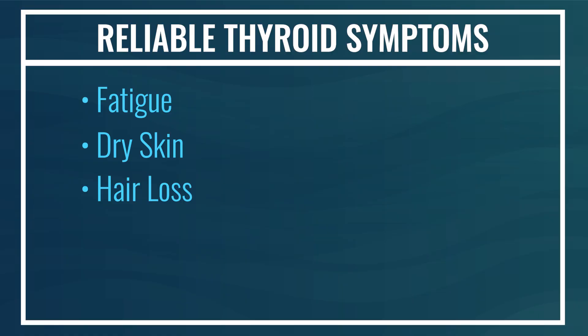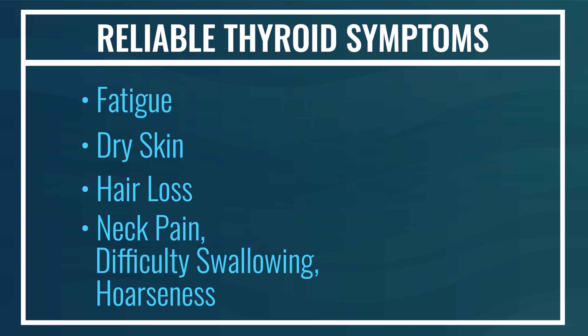For men, as they age, more testosterone is converted into DHT, which can cause male pattern baldness — receding hairline and frontal thinning. So you want to distinguish whether this is male pattern or global; if it's global, it's more demonstrative of hypothyroidism. With the thyroid gland located in the neck and autoimmunity being the most common cause, inflammation in that gland can lead to swelling and cause additional symptoms: neck pain, difficulty swallowing, and hoarseness of voice.